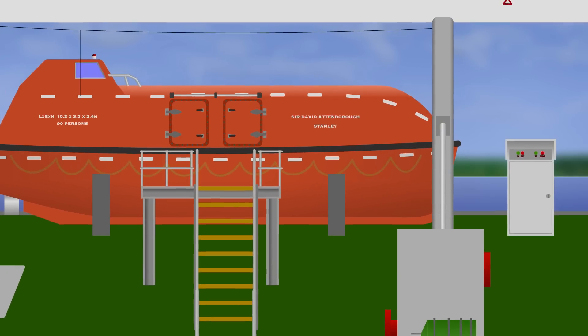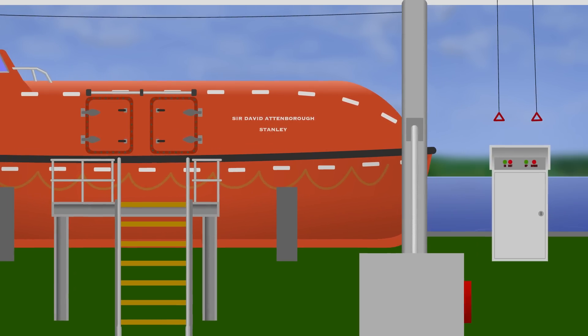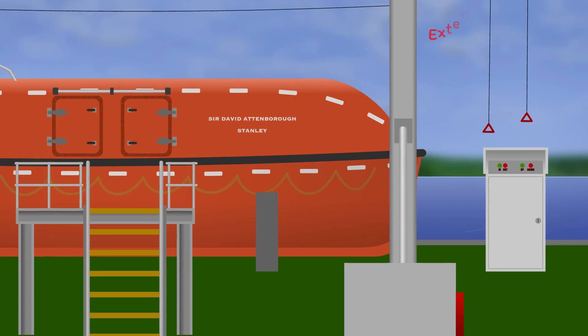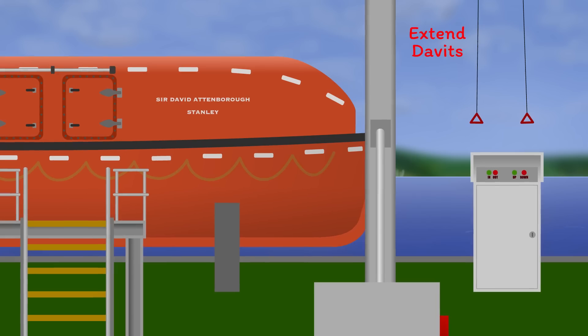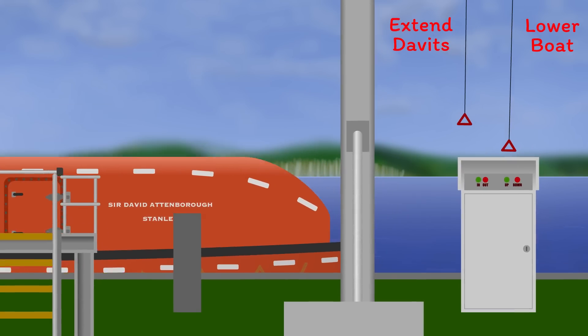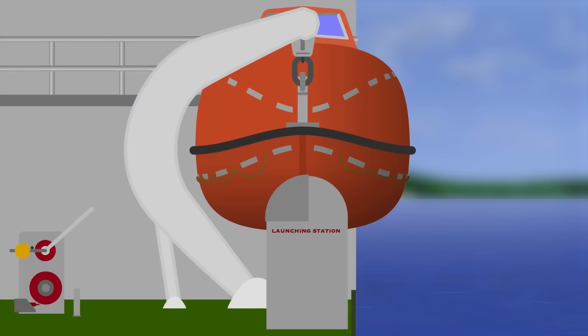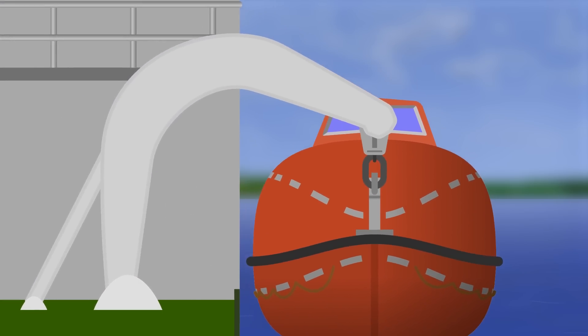There should also have been additional training wires in place, so that the drill they undertook could have been performed with no one on board. Essentially, there would be a wire from the directional control pin to the launching station to extend the davits in dead ship mode, then another wire from the brake to the launching station to lower the boat. Neither one was in place, so the only way of drilling a dead ship remote launch was from inside the lifeboat.